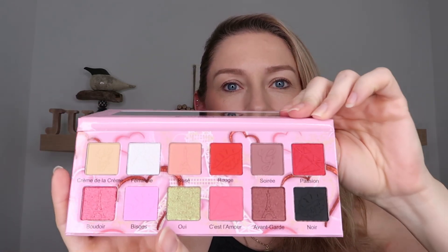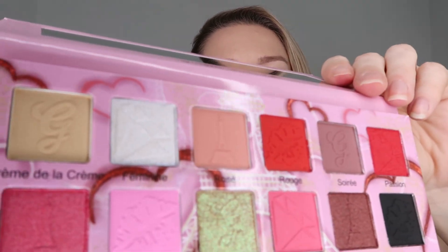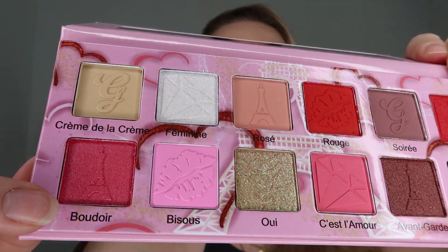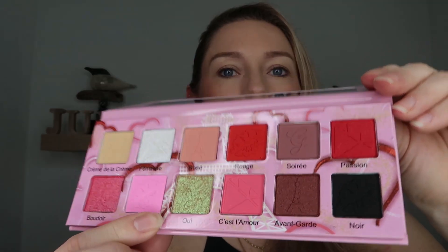This is the color story. It is a beautiful 12-pan palette. Look at all of the nice little etching designs in the pans themselves — you've got a little Eiffel Tower there, the Gourmand Girls G, a diamond, all kinds of cute stuff. Very, very excited about this. And I definitely think that of the Valentine's Day palette releases I've seen so far this year, there's only one other palette I've found that has the most versatility beyond this palette from Gourmand Girls.